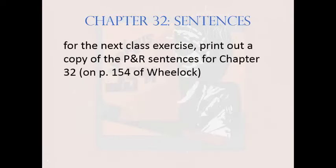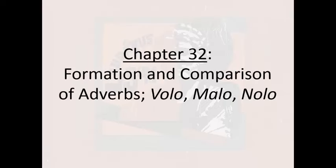For the next class meeting, please bring in a copy of the practice and review sentences for Chapter 32, found on page 154. Quam dulcissime vita magite, o minores sapientes.